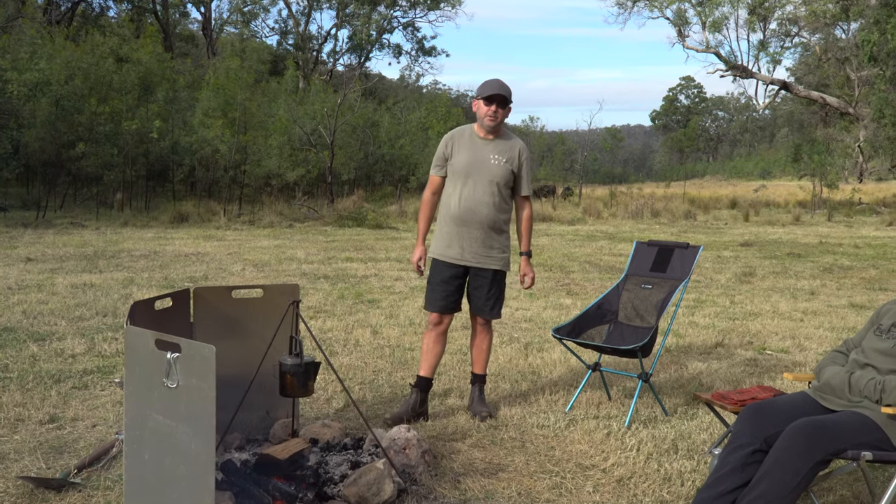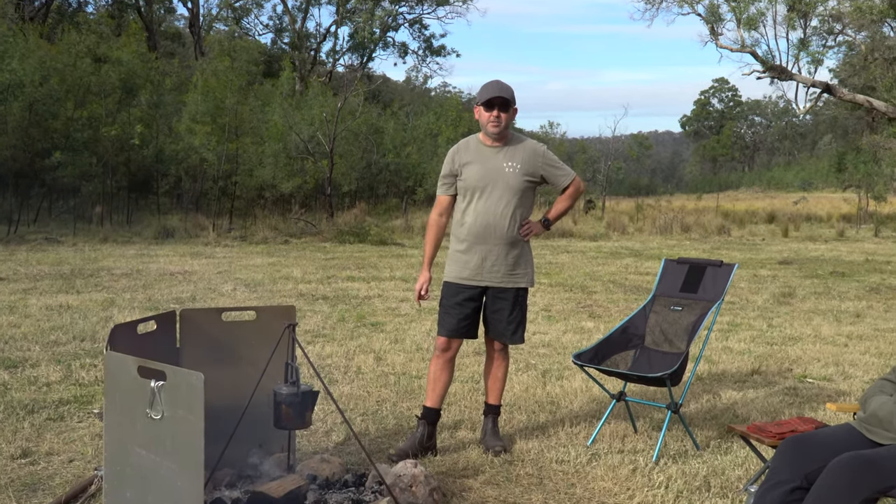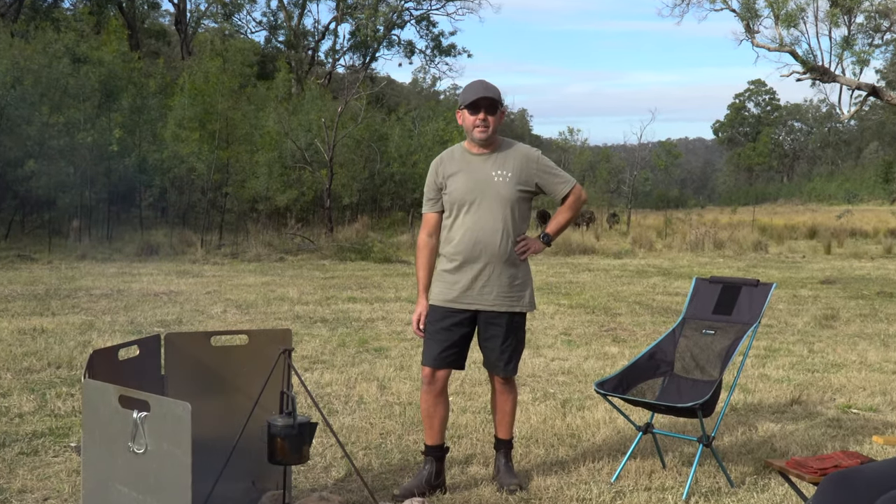Hey guys, I'm going to give you five red hot tips for camping this winter. These are tips that we use to keep warm when it gets cold out camping.